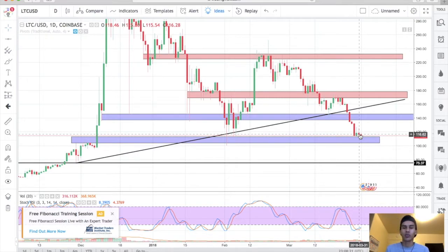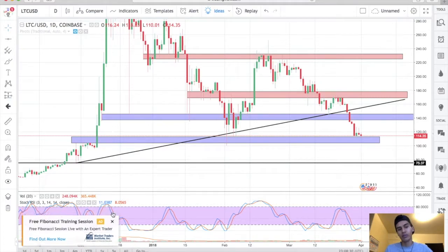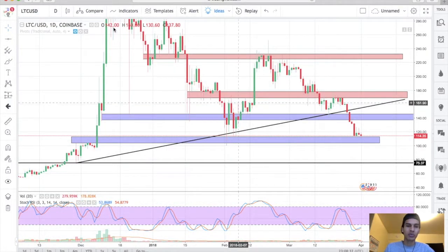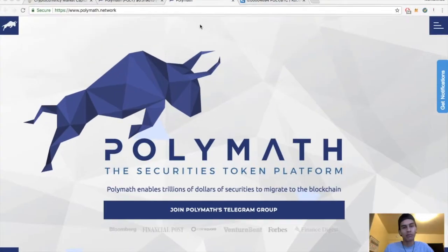Wait for the daily confirmation, don't rush into buying any of these coins. Yes, they're cheap, but they're going to continue to fall a little. Stack your fiat while you can, and when it's ready to buy, just be ready to buy.